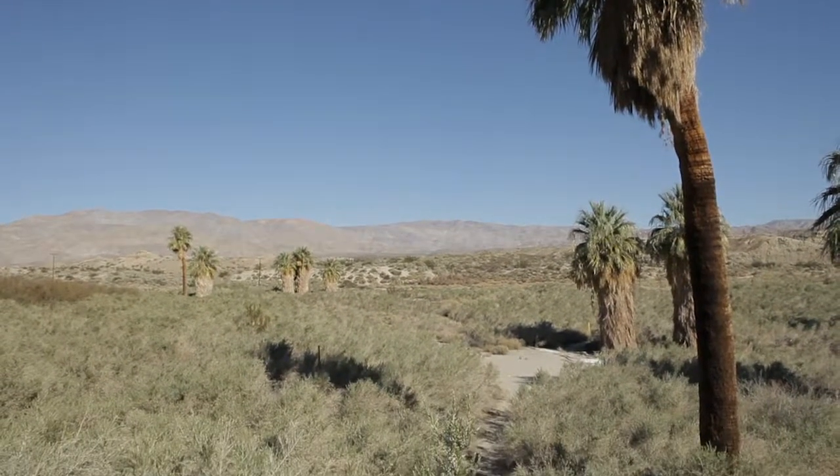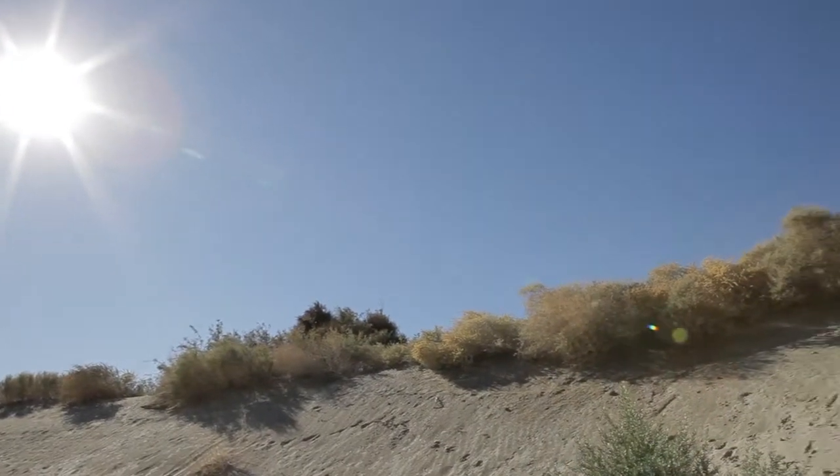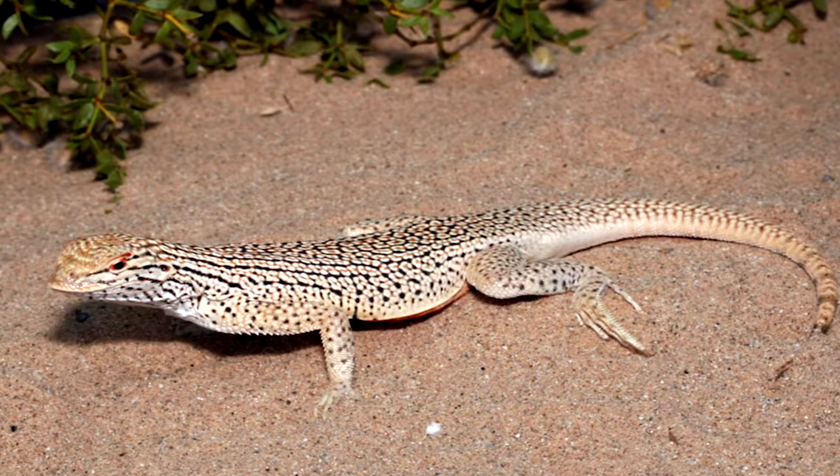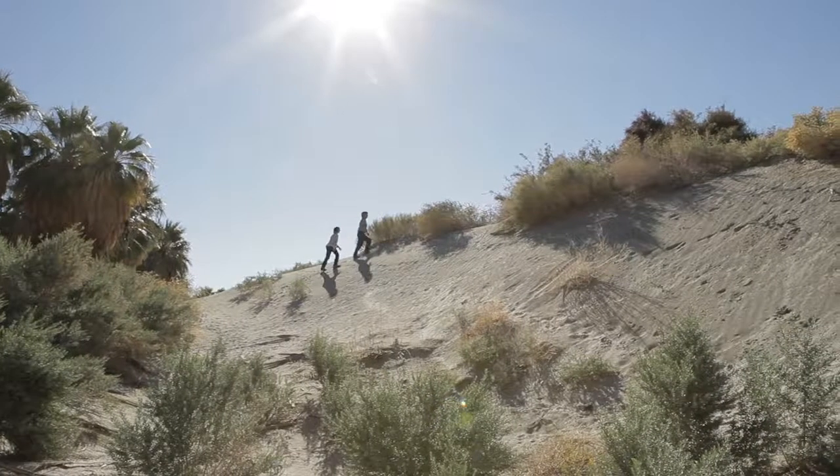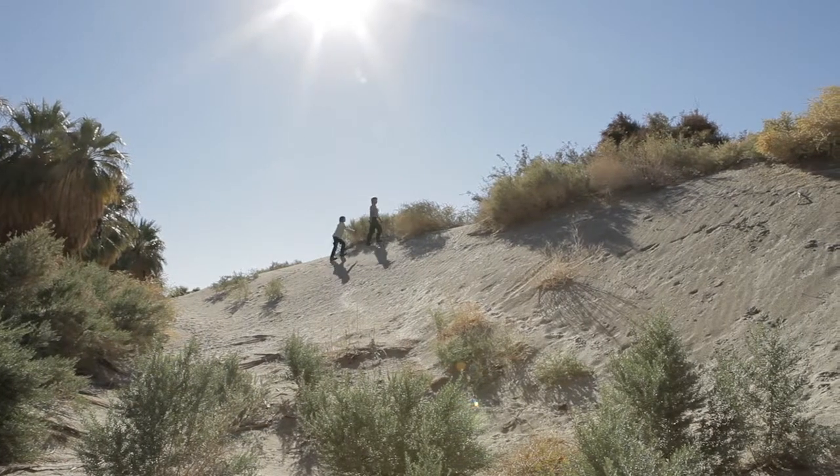The lizard requires moving sand and active dunes — these dunes are constantly moving and the sand is actually blowing. It's called a fringe-toed lizard because it has fringes on its toes that act like snowshoes, or in this case sand shoes, so the lizard can run on top of the blow sand very easily.